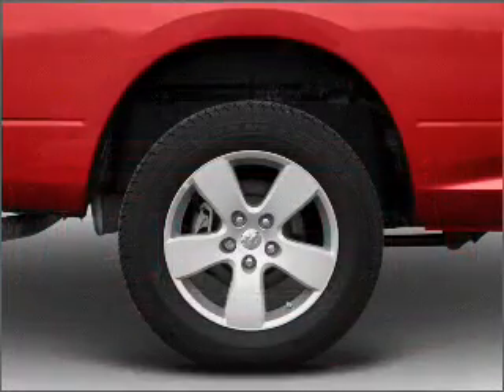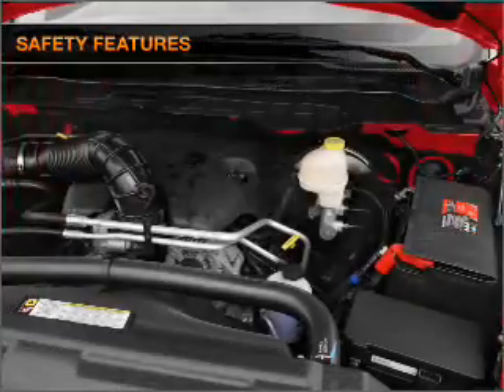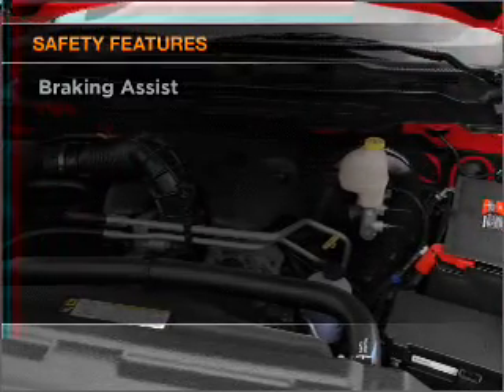Power windows, power steering, an AM-FM stereo with a CD player, an adjustable tilt steering wheel, and for your peace of mind, the following safety equipment is included.